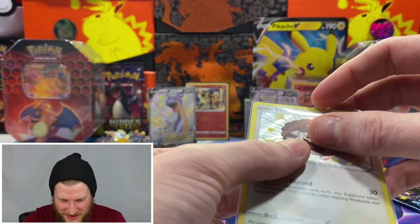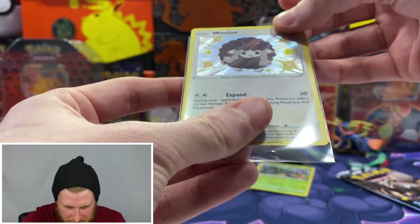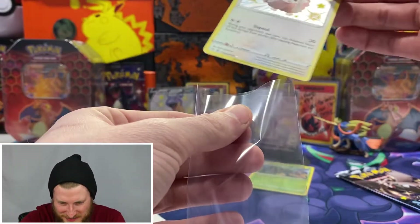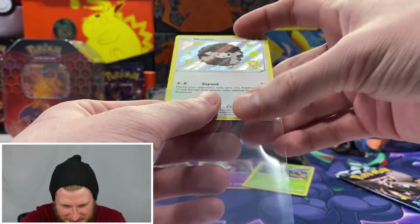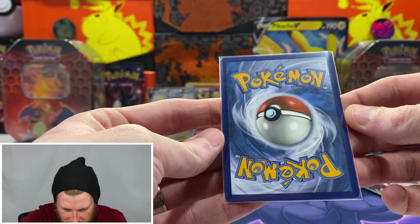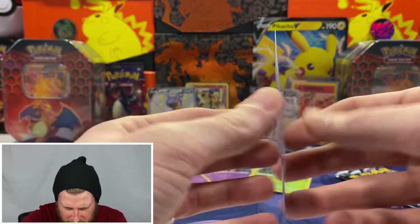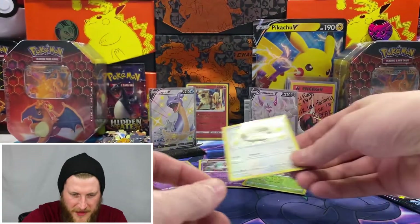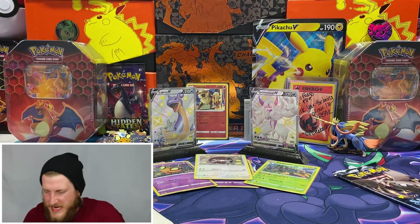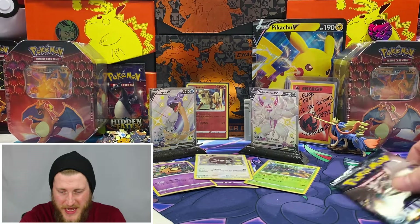Awesome — a baby shiny Wooloo! This is my first regular shiny that I've pulled, so that looks awesome. Even the star down here is shiny as well. We also have a Yanmega non-holo — but we got that Wooloo shiny! Hashtag Wooloo Nation. Centering looks really nice, corners looking nice as well, no whitening at all. Going to set him up there and get into our last pack of Shining Fates for today's video.